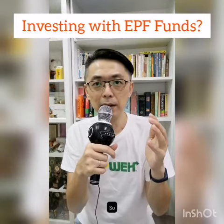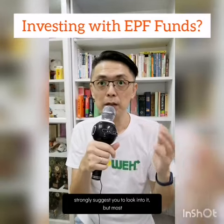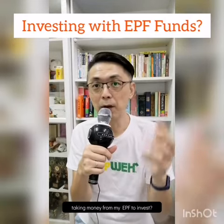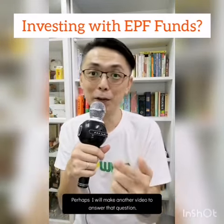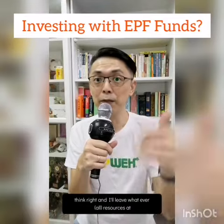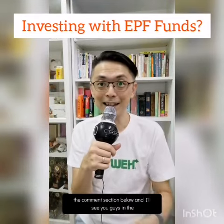I strongly suggest you look into it. But most importantly, ask yourself: should I be taking money from my EPF to invest? I'll make another video to answer that question — just leave a comment and let me know what you think. I'll leave resources in the comment section below. See you in the next video.